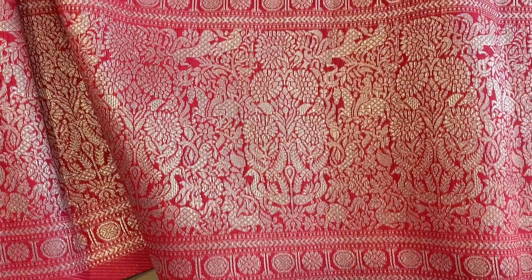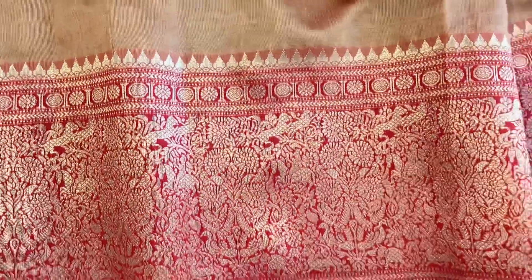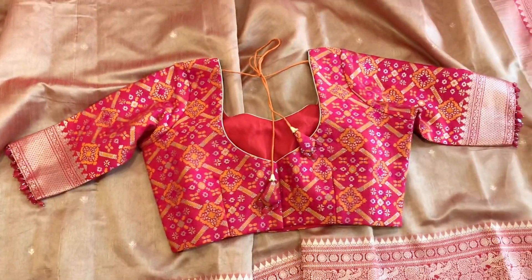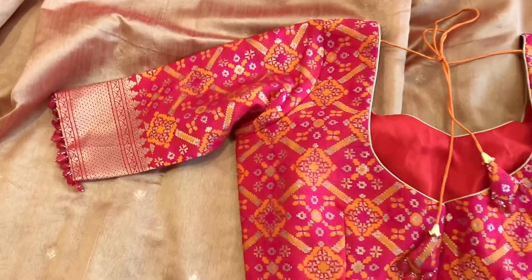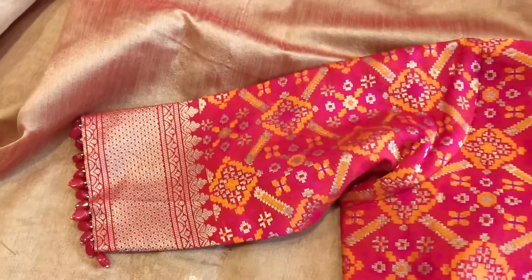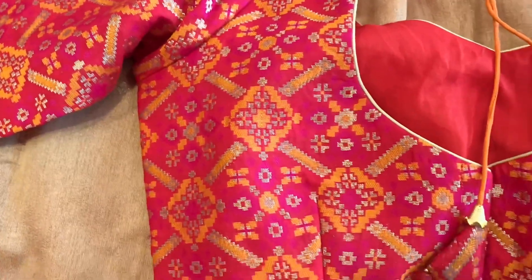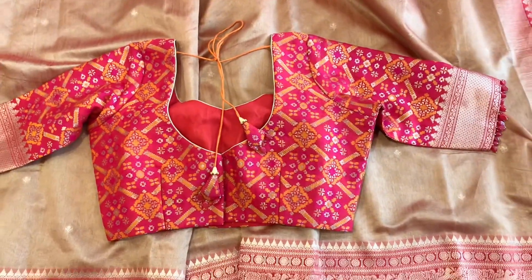This is the close-up look of the border. The sari comes with a patola pattern woven blouse, and we have done hanging beads for the sleeves. This is the blouse we have designed for the sari.